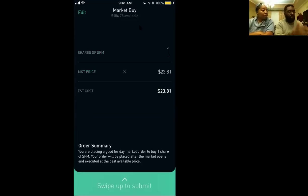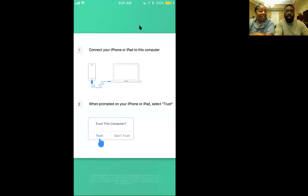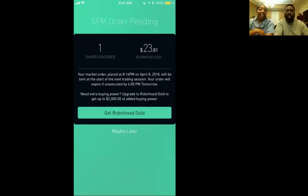The stock market is open from 9 a.m. to 3 p.m. Eastern Standard Time. So if you're making an order outside of those parameters, it'll go into effect when the stock reopens. In this instance, because it's Sunday, it'll go into effect tomorrow morning. So in order to submit your order, you just swipe up — and the order's been received. That's it.